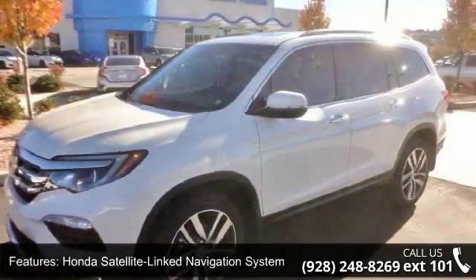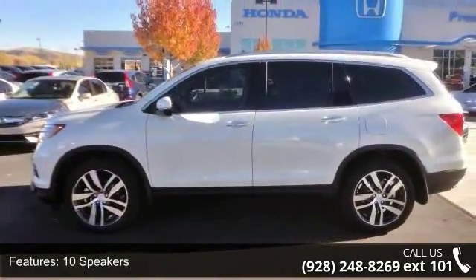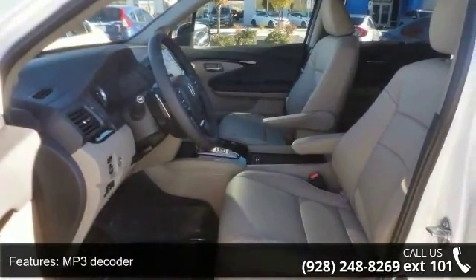Honda Satellite Link Navigation System, 10 Speakers, MP3 Decoder, Radio Data System, Rear Audio Controls, Series XM Radio, Air Conditioning, Automatic Temperature Control and Rear Air Conditioning.